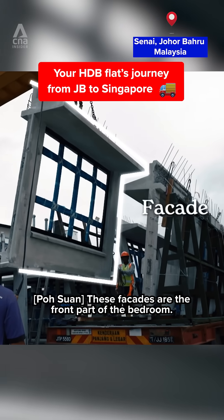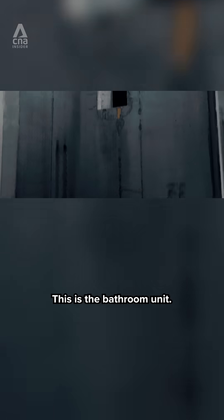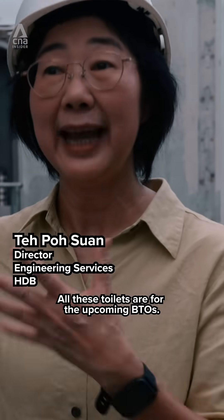Those façades are the front part of the bedroom. This is a unique bathroom. All these toilets are for the upcoming BTOs.